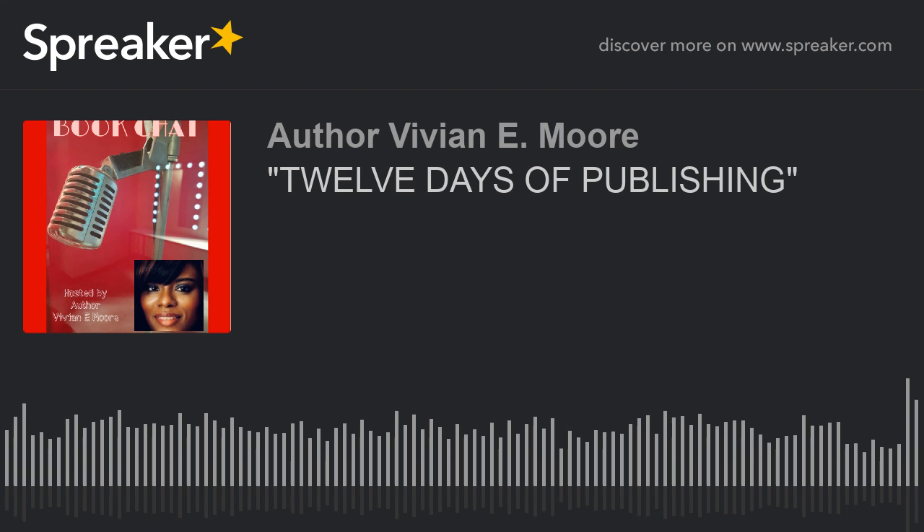Hi, you're listening to Book Chat with author Vivian E. Moore. Hello and welcome to Book Chat. I am your host, author Vivian E. Moore.